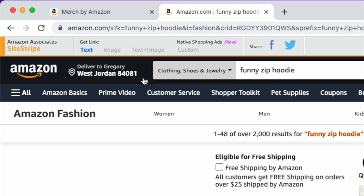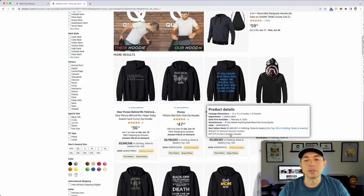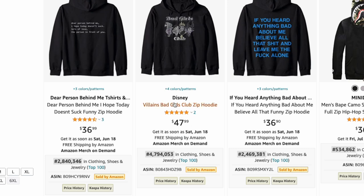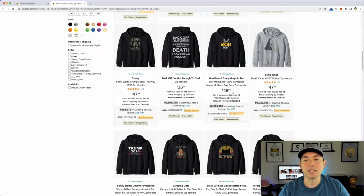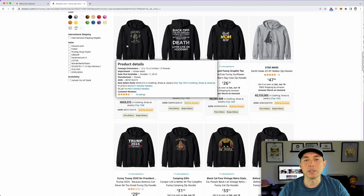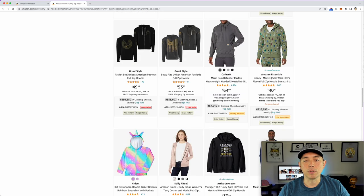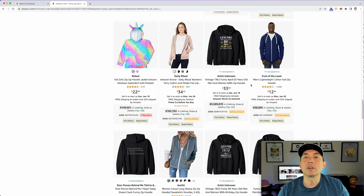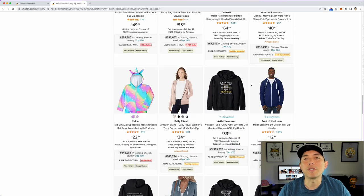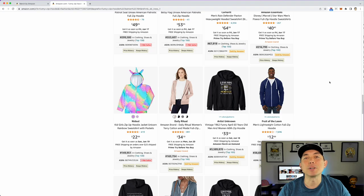I searched 'funny zip hoodie' on Amazon and you can see most are priced around $33-$36. Disney charges $47.99 because they're Disney. Most sellers doing $33 make about $5, and those at $34 make closer to $6. So for Merch by Amazon zip hoodies, you're looking at roughly $5 to $8 royalty — the highest-ticket item on that platform.